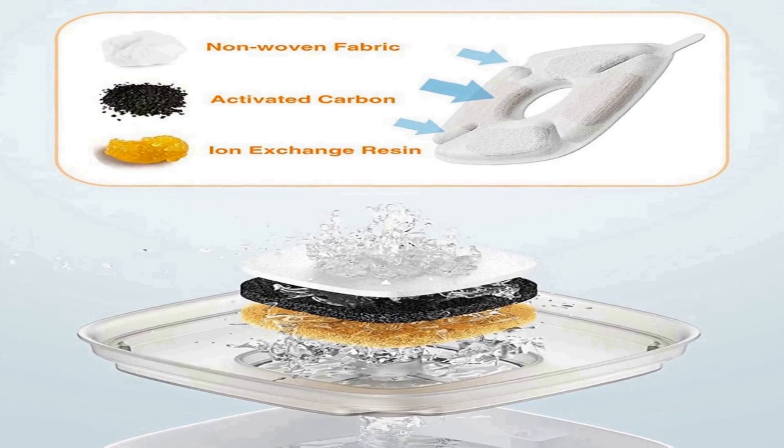Triple filtration system: in addition to keeping water fresh via circulation, the triple filtration system — including an activated carbon layer, ion exchange resin, and thick non-woven fabric — keeps water better tasting and safer for pets. The ultra quiet pump has low energy consumption and will last 1.5 to 2 years.